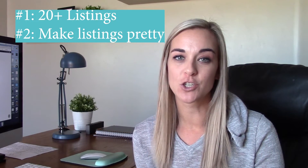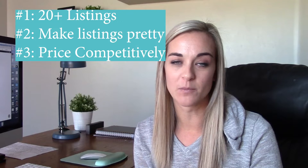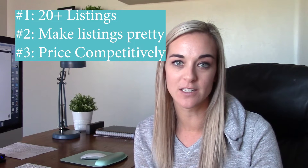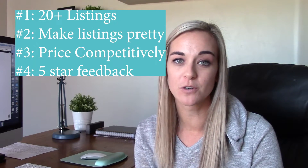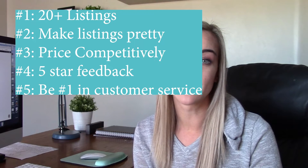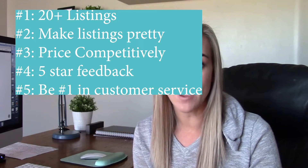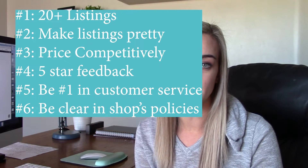In recap: number one is to have 20 or more listings. Number two is to make your shop look pretty with really good listing photos. Number three is to have competitive pricing — price similarly to other sellers and make sure you're not too low or too high. Number four is to have five-star feedback, which is really crucial to establish trust. Number five is to be number one in customer service — take care of your customers and they will return. Number six is to be really clear on your shop policies to protect yourself.